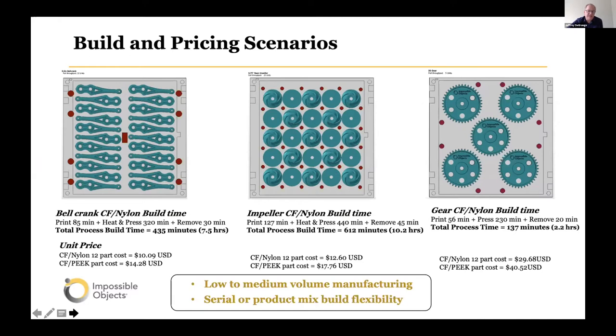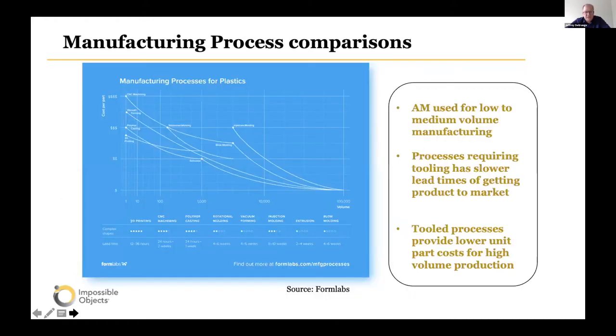To give a scenario for additive, here are different build layouts of mechanical linkages, impellers, and gears using different build materials. Total process time — covering all three steps: print, heat and consolidate, and part removal — varies, as does part cost depending on which matrix material you use. This gives a lot of manufacturing flexibility, whether you want serial production or builds with a mix of product types. Additive technologies in general allow cost-effective low to mid-volume manufacturing.